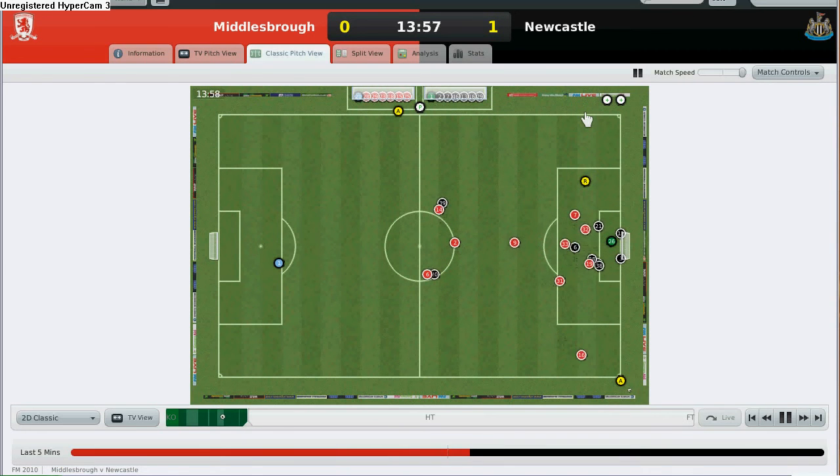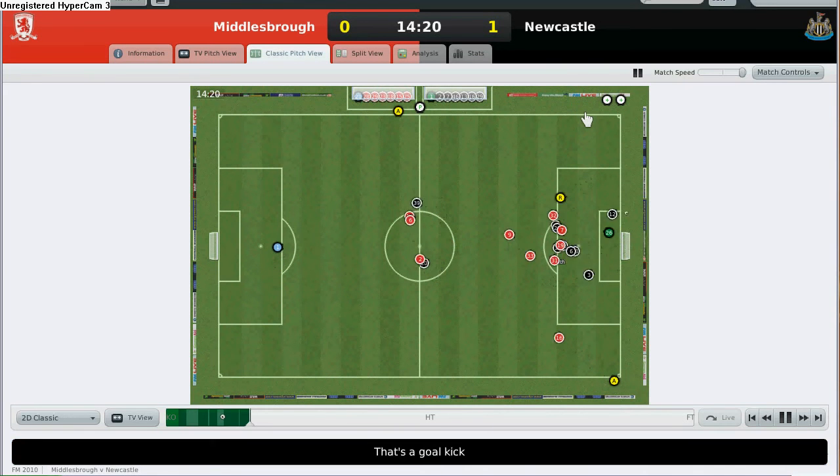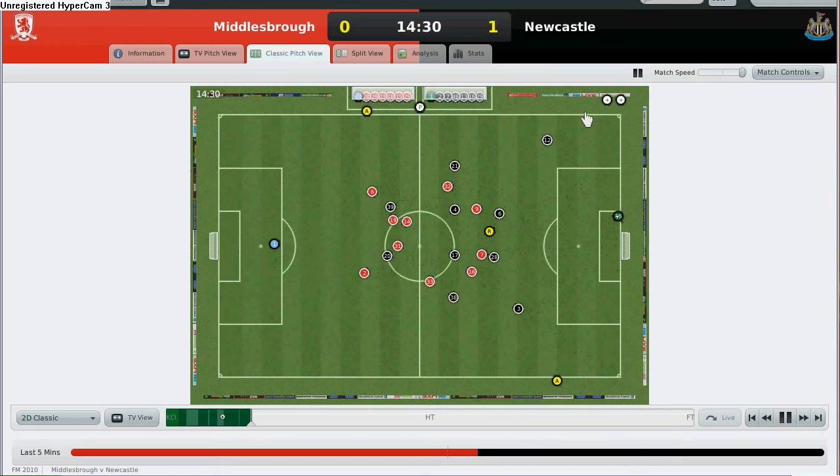However, it's still very early in the game and Middlesbrough actually can equalise with so much time available. Middlesbrough wins the corner. If I'm not mistaken, we have some rivalry between Middlesbrough and Newcastle — I don't know what kind of rivalry that is; anyway, you could tell me in the comments.